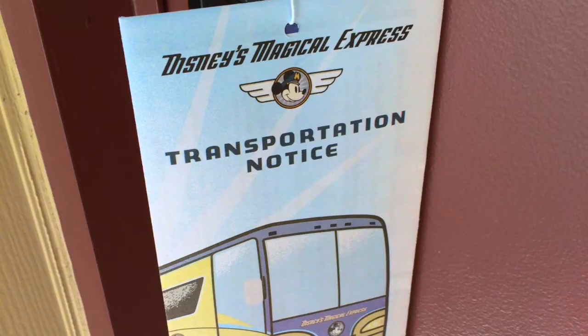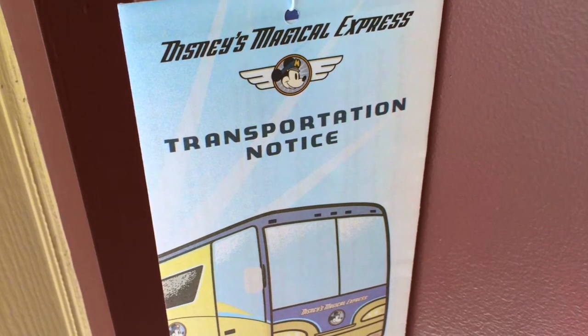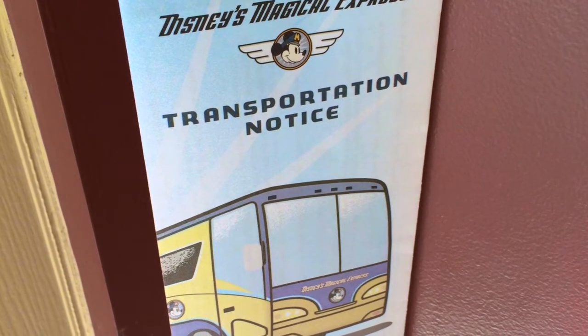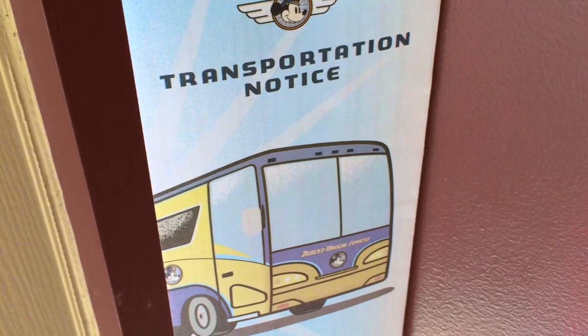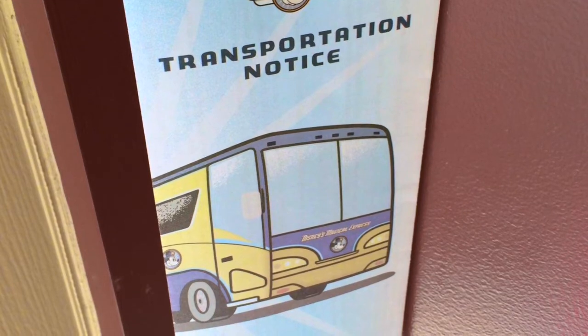When you're going home, the Magical Express actually becomes the Tragical Express — because it's just tragical that you have to end your Disney visit. The day before checkout you will get a Magical Express transportation notice with your flight information and a time to be outside the resort with your luggage ready. You do need to keep this little letter because the driver will ask for it prior to boarding the Magical Express to go back to the airport.